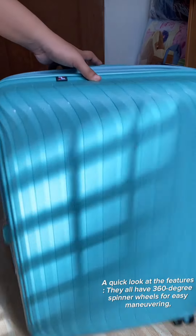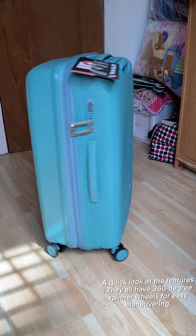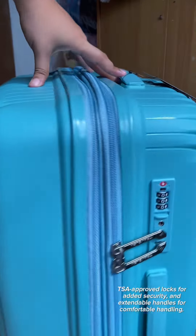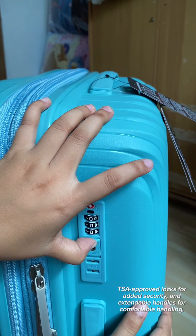A quick look at the features: they all have 360-degree spinner wheels for easy maneuvering, TSA-approved locks for added security, and extendable handles for comfortable handling.